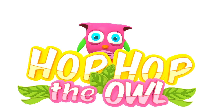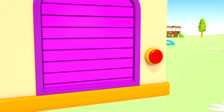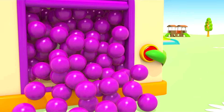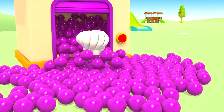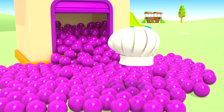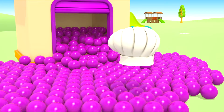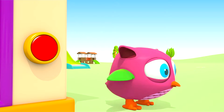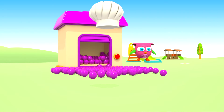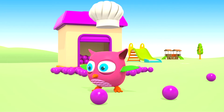Hop-Hop the Owl! Hello, Hop-Hop! What are you looking for in the garage? We have purple balls and a chef's hat.